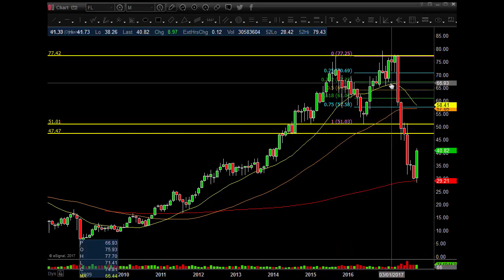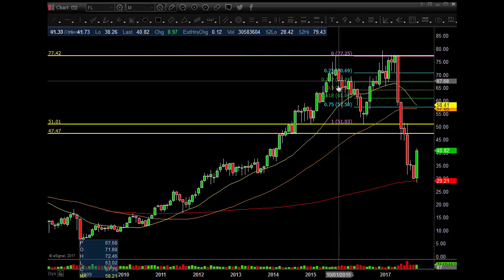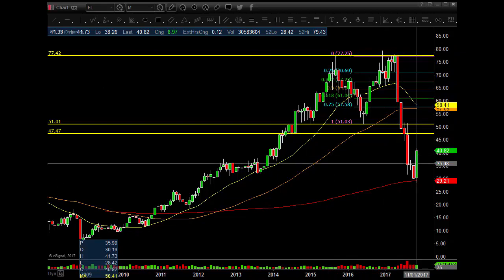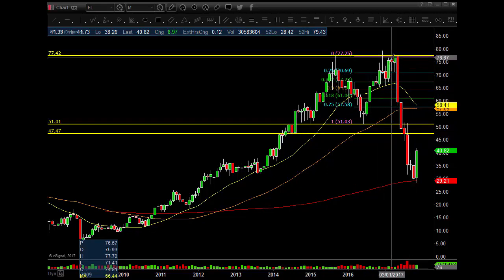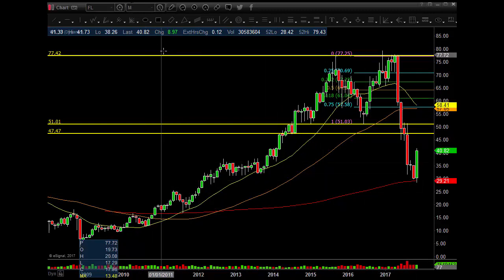Remember, when you get extended from the 20MA, there are other things we look at too — not just getting extended. Other areas of resistance, whether it's a Fibonacci level, high points, trend lines, or what have you. We even have mathematical numbers that will give us resistance and support levels as well. So this is what held — double top, boom, right back down. You have the 200MA on the monthly. That's a big one.